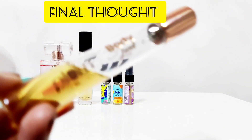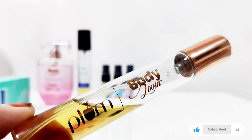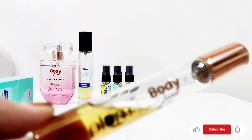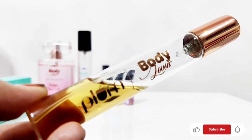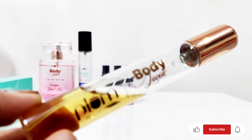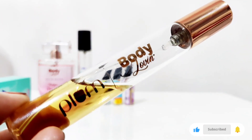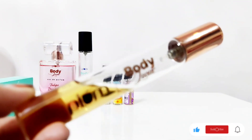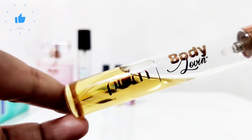So, the final thought is that this is a smoky, woody, amber fragrance with a little bit of vanilla. The wood and amber are softened by vanilla, but overall if you are looking for a pure vanilla fragrance, you will not find it here. This is a musky, woody, and smoky fragrance. If you liked this video, please like and subscribe, and see you in the next video!